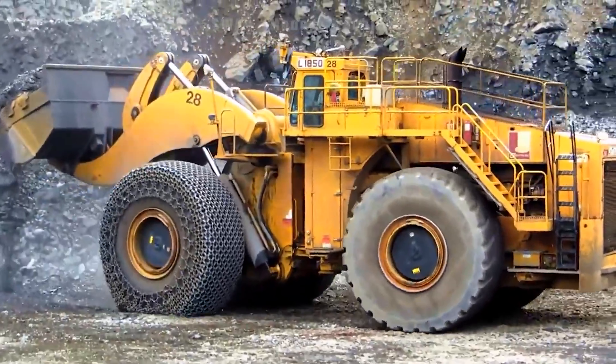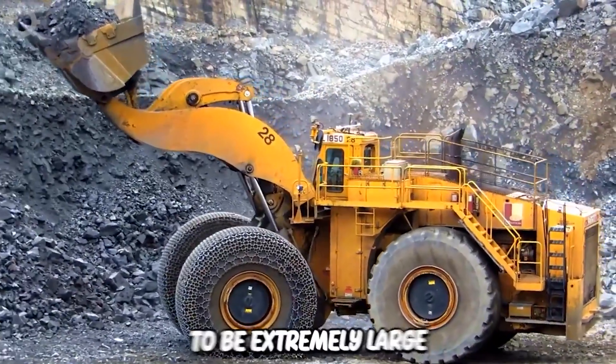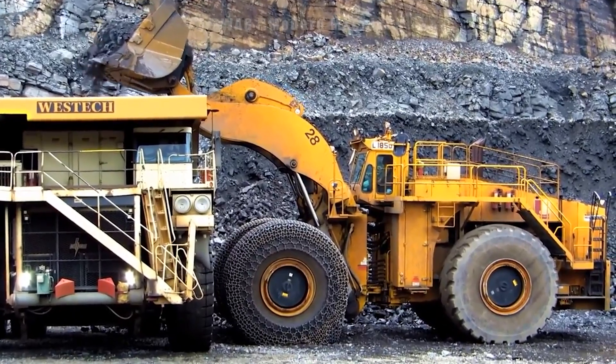A scoop truck is equipped with many links on the wheels. This helps the vehicle to grip the terrain in the best way. Its size can be said to be extremely large compared to an adult. With these countless links, it's ready to conquer any terrain you can imagine.